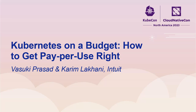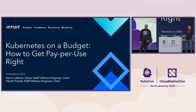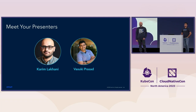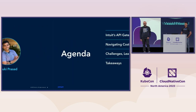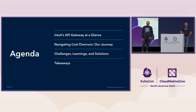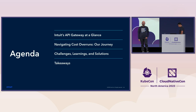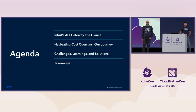Hi, everyone. Welcome to our talk. Thanks for attending. My name is Kareem Lakhani, and today we'll be talking about Kubernetes on a budget — how to get pay-per-use right. I'm a senior staff software engineer at Intuit, and I'm here with Vasuki Prasad, who's a staff engineer. Our agenda for today: we'll be discussing our context, our Intuit API gateway, and our journey into cloud-native technologies. We'll cover our cost overruns as we migrated our workloads in pre-production, our challenges, learnings, and solutions, and finally our takeaways.